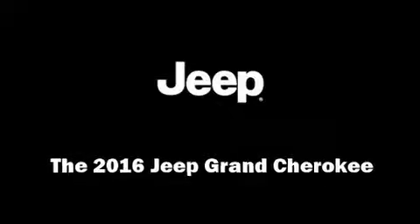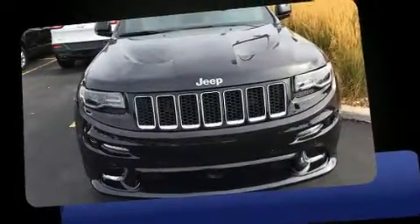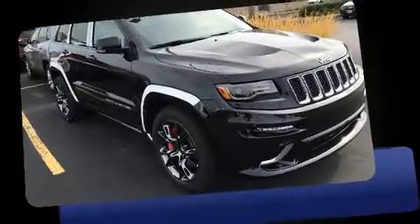Outstanding design defines the 2016 Jeep Grand Cherokee. It features four-wheel drive capabilities, a durable automatic transmission, and a powerful eight-cylinder engine.